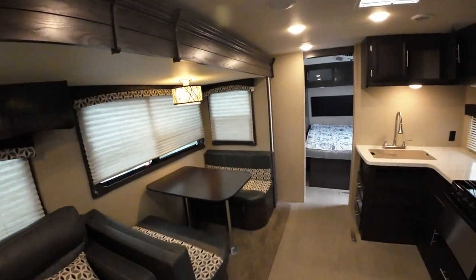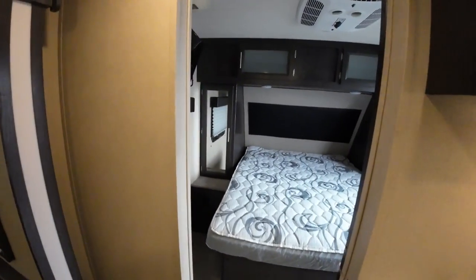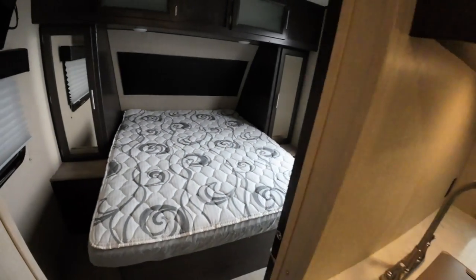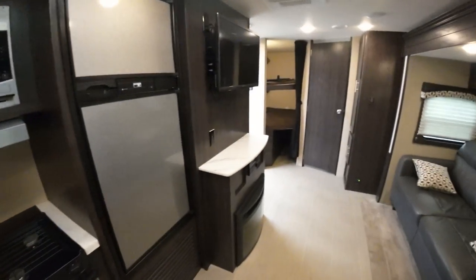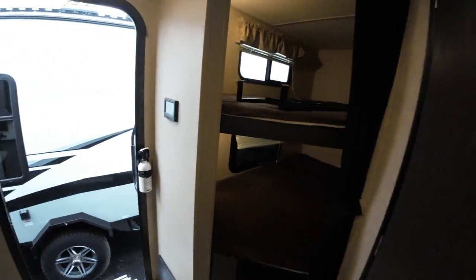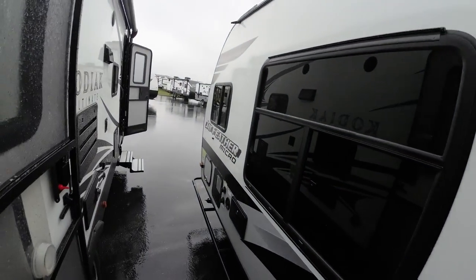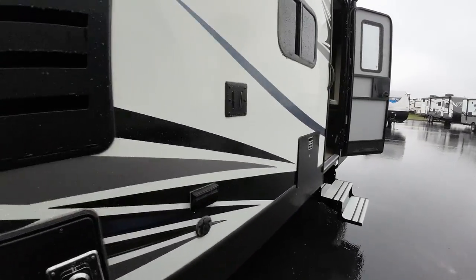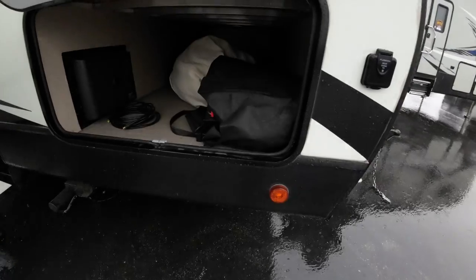We just got this one in not too long ago and it's kind of a rare find, so you probably won't have any trouble selling it. But this is my first choice for you — let me know what you think and we can go from there. Maybe it stopped raining just enough to get outside. It comes with a grill in your pass-through storage and a little outside kitchen.